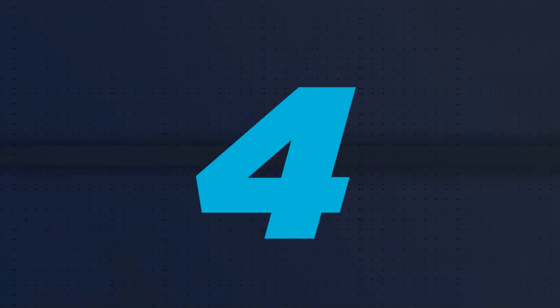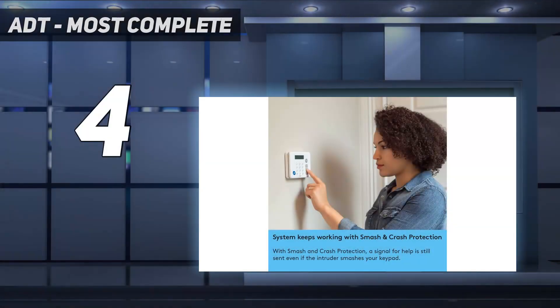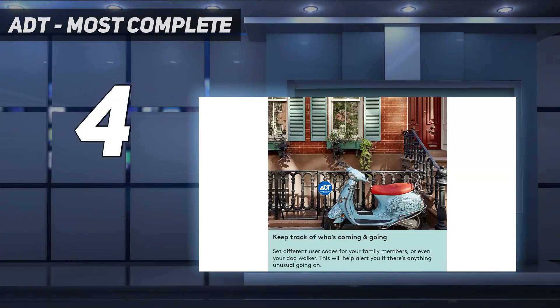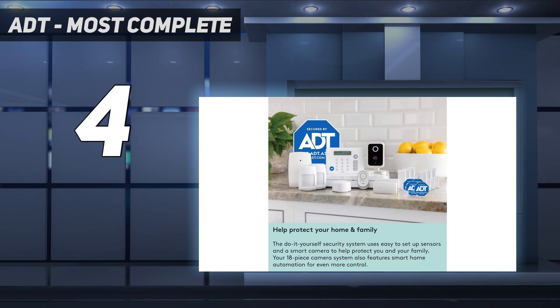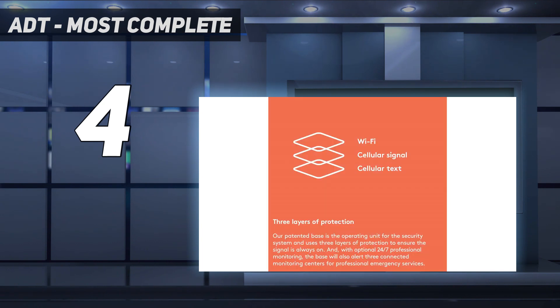Coming in at number 4: ADT — Most Complete. ADT offers a trifecta of security cameras: an indoor camera, an outdoor camera, and a doorbell camera. Together, these three cameras can watch over your home with their 1080p HD resolution, two-way talk feature, and smart capabilities that help them distinguish between important and unimportant events.